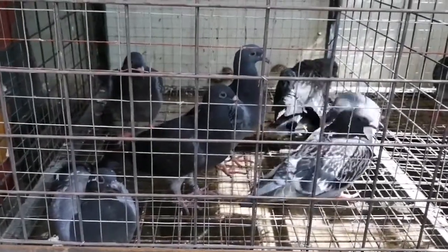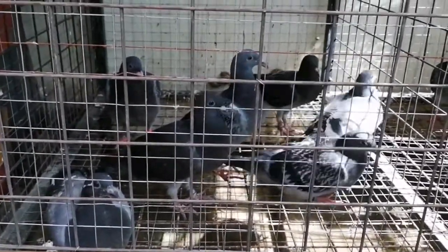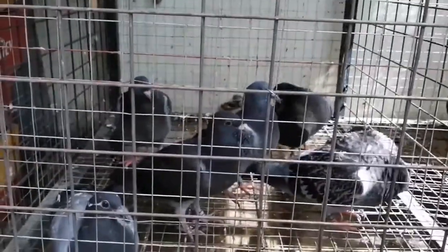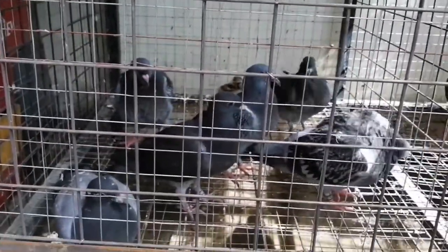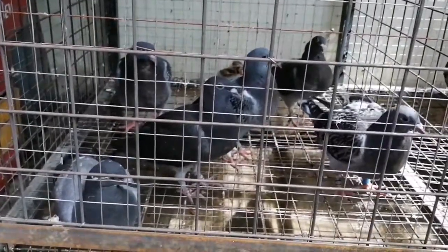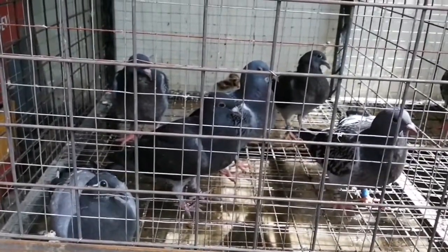Good afternoon mga kalapatids and welcome back. Ito nga po ang aking mga warriors, ang aking mga hinakay. Sinama ko na rin po dito si Black — yung ating old na papatcher. Tinitraining na rin po natin siya dito sa ating lumang loft kasama nitong mga young bird.